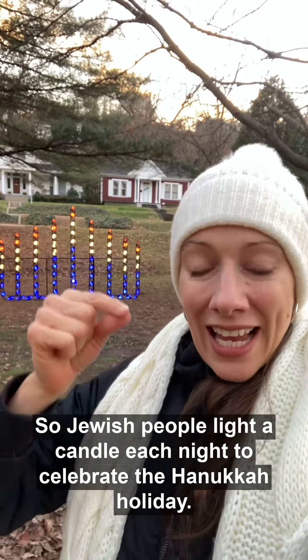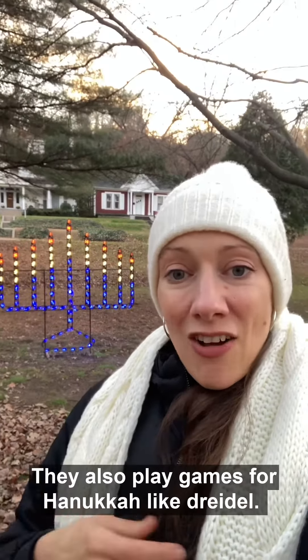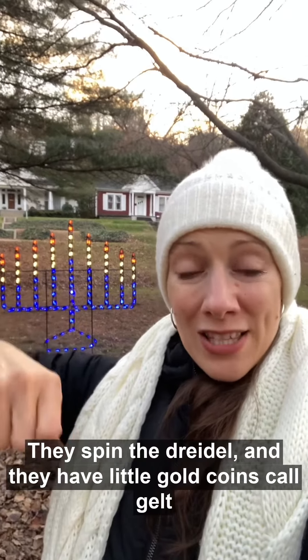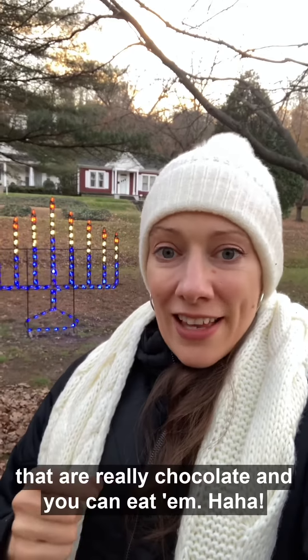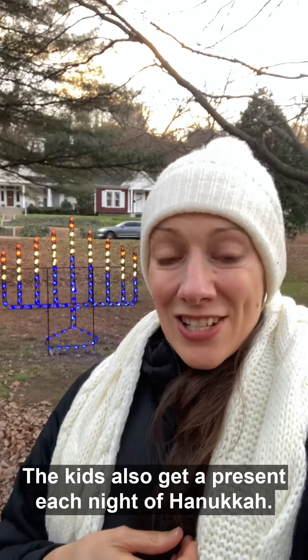So Jewish people light a candle each night to celebrate the Hanukkah holiday. They also play games for Hanukkah like dreidel. They spin the dreidel and they have little gold coins called gelts that are really chocolate and you can eat them. The kids also get a present each night of Hanukkah.